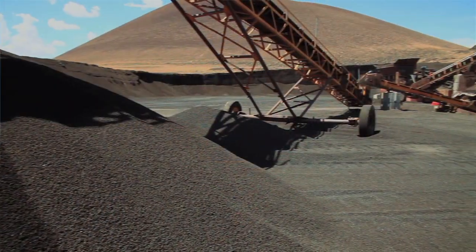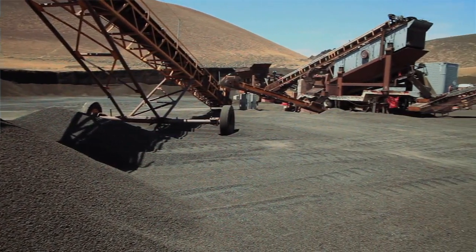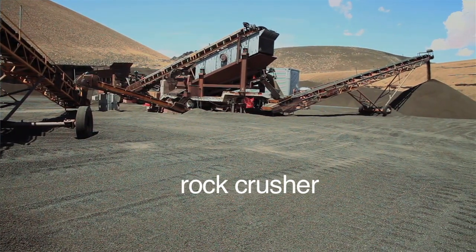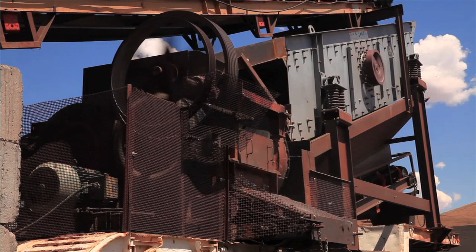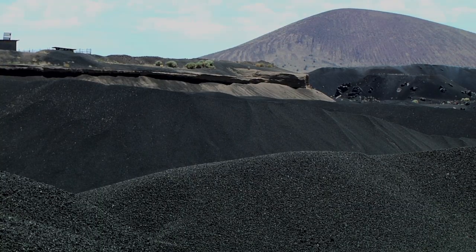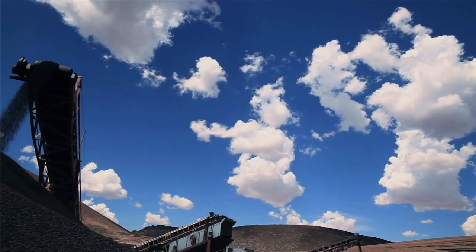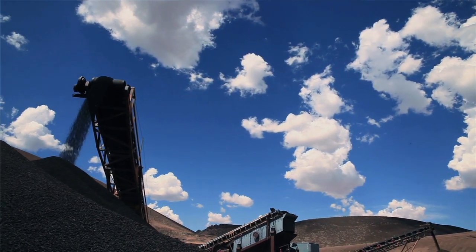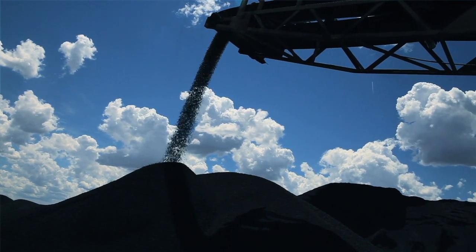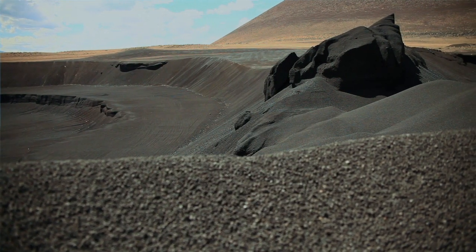We had an idea we could produce it with the machine you see running behind me, and long story short, it ended up working. There was a two-part process for production. Typically you crush it down to a three-eighths product at the largest size, but in the case of the Biosphere, they requested a number eight minus — roughly an eighth of an inch and smaller. Very difficult to process.